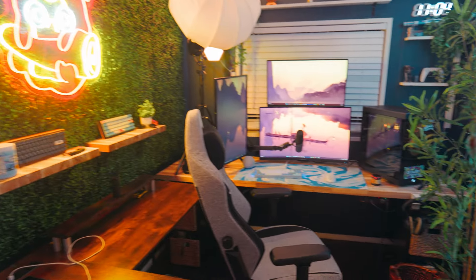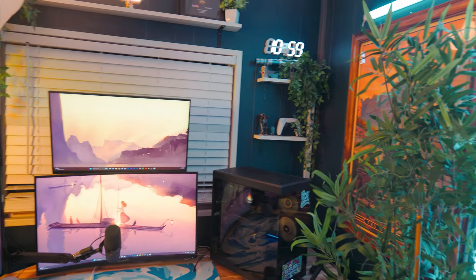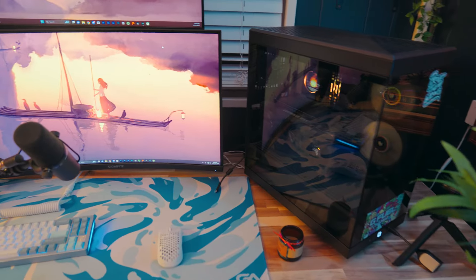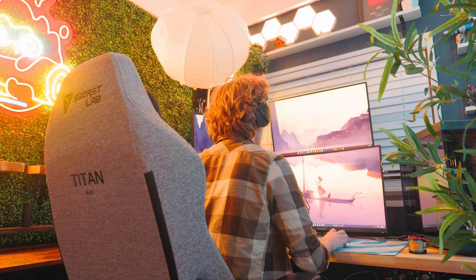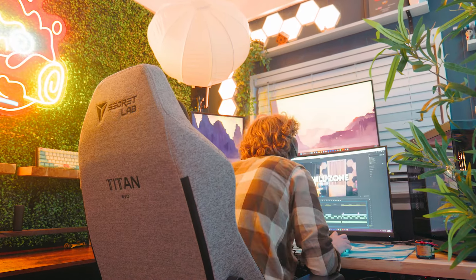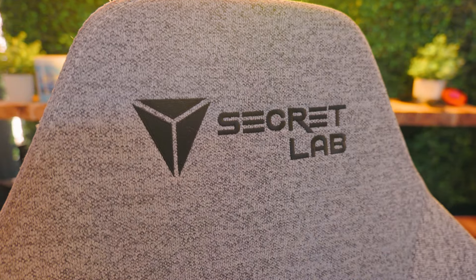Moving on to the right side of the room, we have my productivity and gaming setup. This is where I work, game, stream eventually, and spend most of my day. So I figure if I'm spending so much time here, it better be comfortable and enjoyable. My ass is firmly planted in the Secret Lab Titan Evo. A little basic as far as popularity goes, but it's comfortable, so can you blame me?